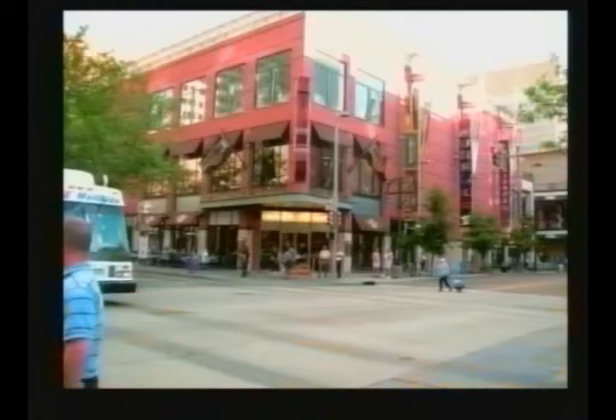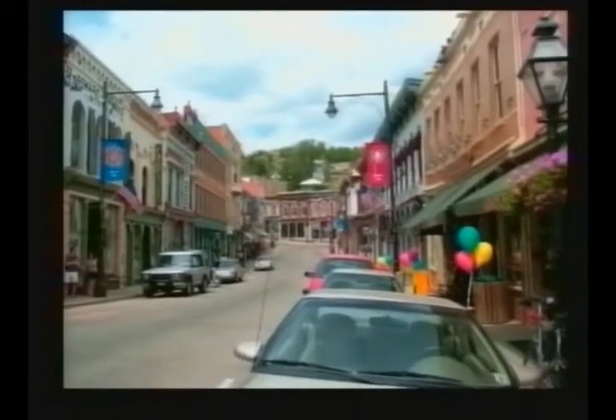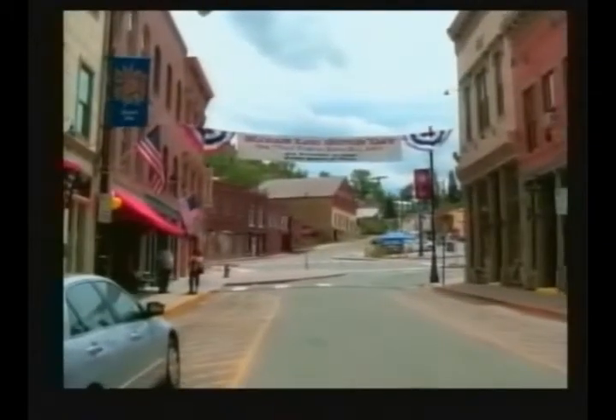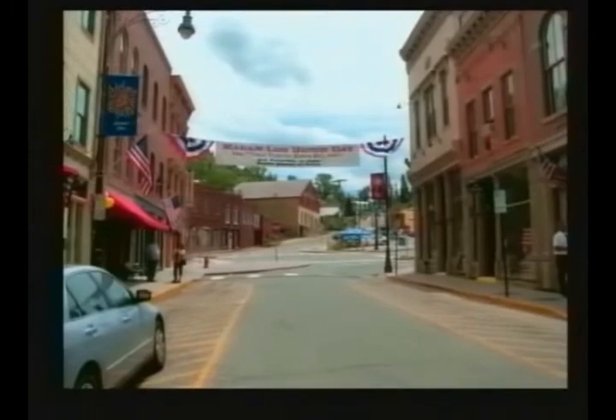Returning to Denver, we will tour the city and surrounding area before we fly back home. This tour includes some of the most spectacular scenery you will ever see, so don't miss your chance to get in on this great trip.